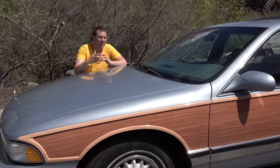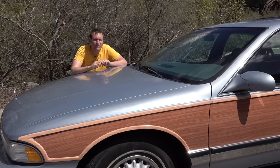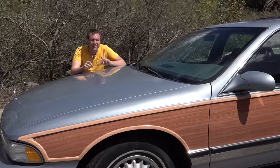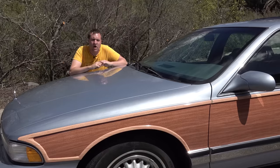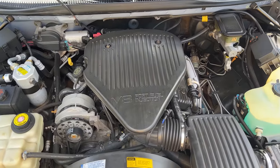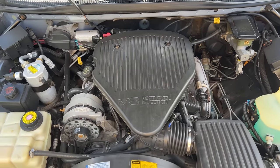Since the Roadmaster went on sale in 1991, it always used a big V8 under the hood. Initially it was a five-liter V8 that somehow managed to make only 170 horsepower, but by the end of the run — by '96, and this is a '96 model — they were using the LT1 V8 from the Chevy Corvette: 5.7 liters, making 260 horsepower, which still wasn't a massive number but was pretty good for the mid-'90s.